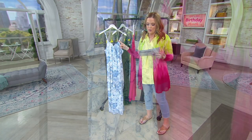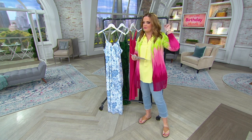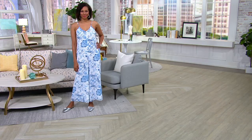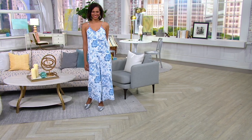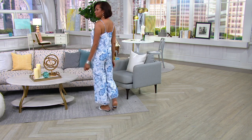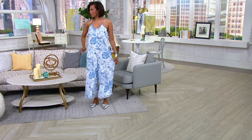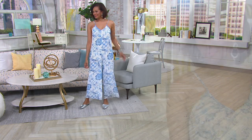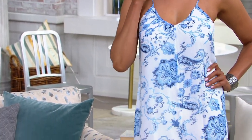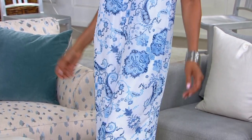Extra extra small through 3X is the size range here. Stacy is 5'10.5", right there. Showstopper. She's wearing the extra small. Here's the thing — it's not clinging, it's not too low in the front. Pop a jacket if you want to. But it's the perfect length to wear with a heel, wear it with a flat, wear it with a metallic mule.